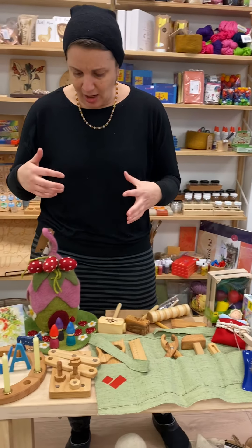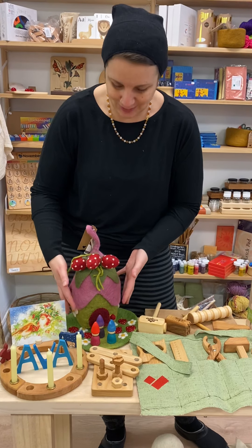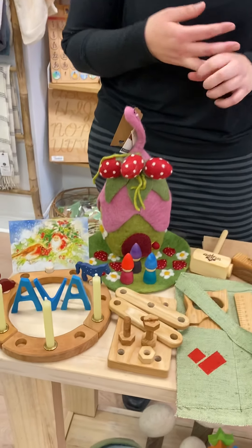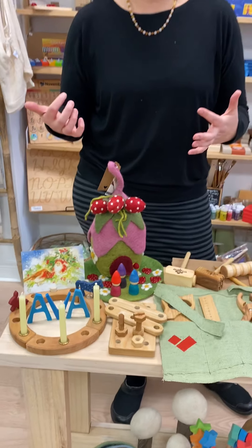For imagination play, we've got these Papoose houses — this happens to be the strawberry house. Papoose also has a pumpkin house and an oak house.